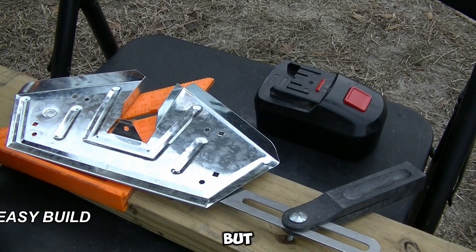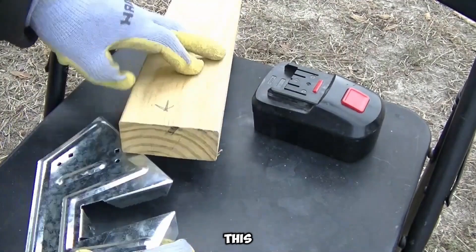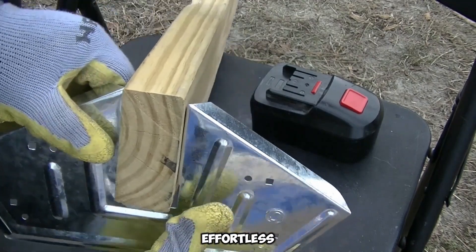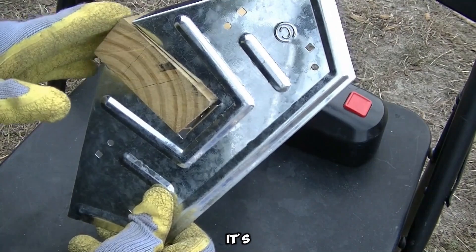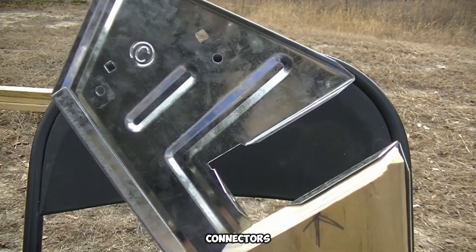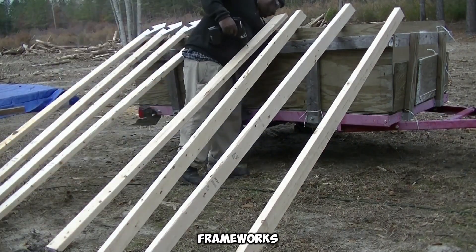For those eager to build but uncertain about their skills, the EasyBuilder 8.15 kit provides an easy entry point for under $120. This kit simplifies constructing sheds, garages, or other wooden structures without hassle. Designed to make timber framing effortless, the kit reduces the process to just a few straightforward steps. However, it's important to note that materials must be purchased separately, as the package solely includes detailed instructions and durable steel connectors. Tailored for beginners, this set ensures that even those with no prior experience can assemble sturdy frameworks confidently.